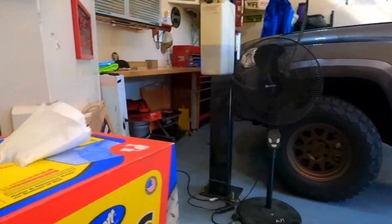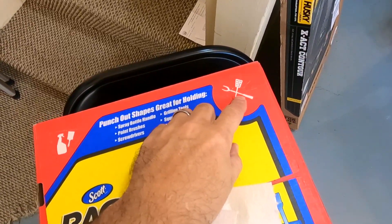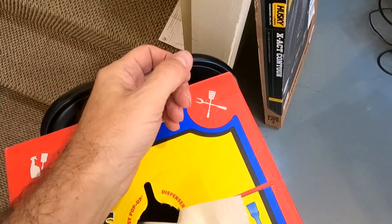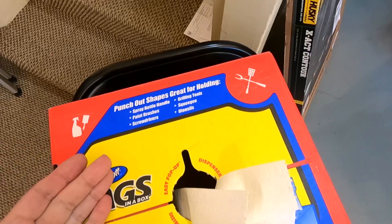I've never noticed before, but if you look at the top of the box, there are a couple of cutouts to hold stuff — paintbrushes, tools, whatever. You just pop these out, stick them down in there. It's a good way to keep track of stuff. Never noticed that until today.